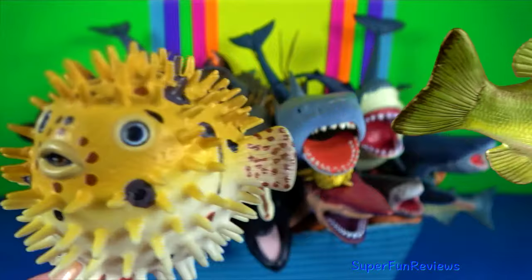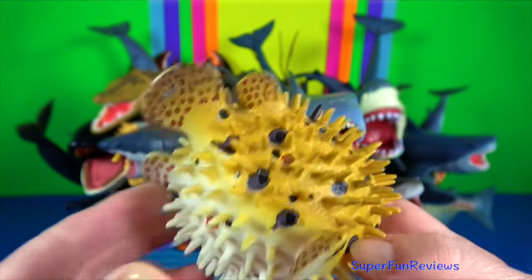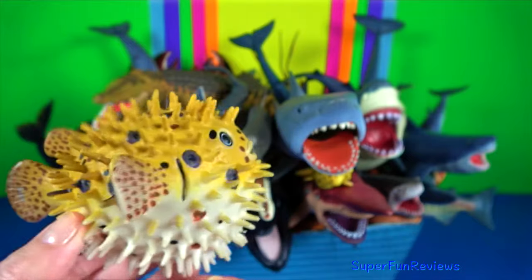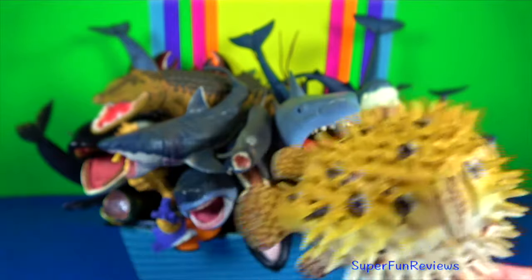Pufferfish — they can inflate into a ball shape to evade predators. They fill their elastic stomachs with huge amounts of water and sometimes air.